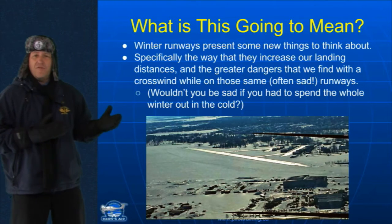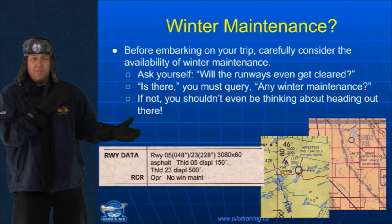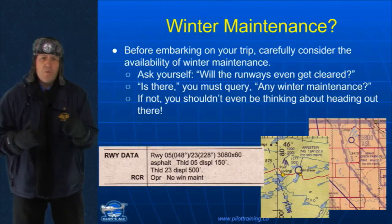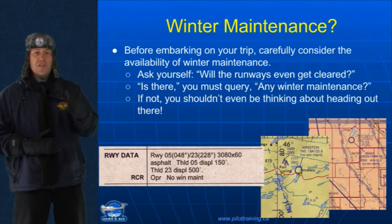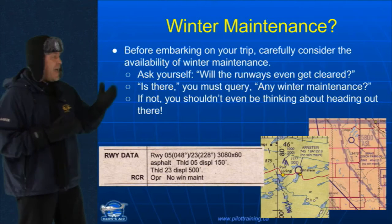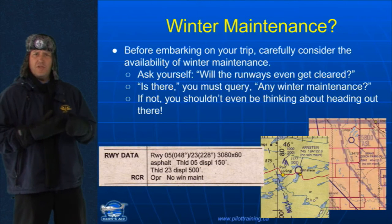Winter runways present a lot of new things for you to think about. Specifically, the ways that they increase your landing distances, the greater distances and dangers that we find with a crosswind with those same runways. Now, before you go flying, let's talk about some of the things to consider with wintry runways. What about winter maintenance? Is the destination that you're going to even capable of having a snowplow go across it? Many airports do not have winter maintenance. So ask yourself, will the runways even get cleared?